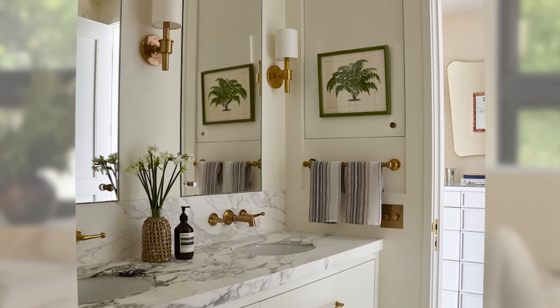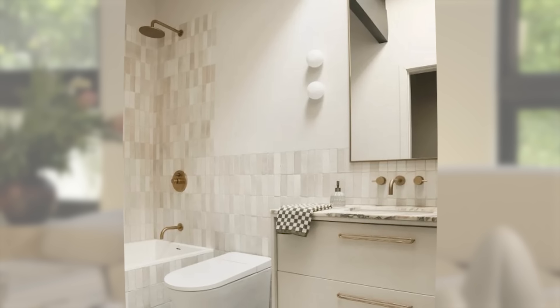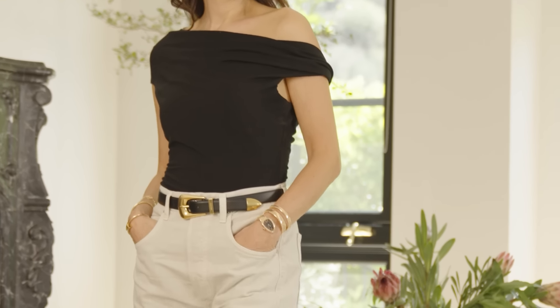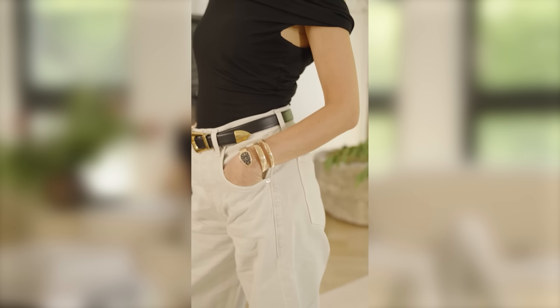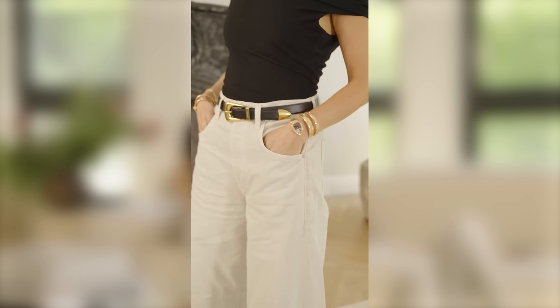For those of you asking, I'll quickly link my outfit below in the description section — I always get comments about what I'm wearing. My top is Reformation and my pants are Citizens, and we'll link exactly those items below.